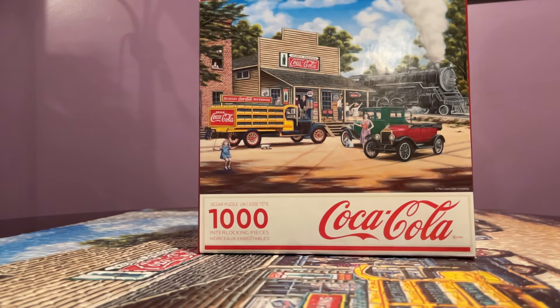I completed this puzzle in two sittings. This is a 1000-piece Coca-Cola themed puzzle. I got it at Target for $9.99, and I bought it mainly because of the Coca-Cola theme.